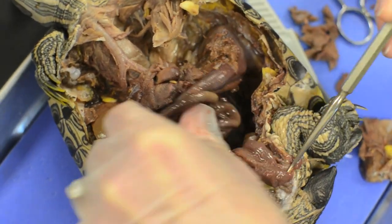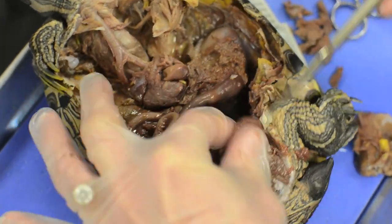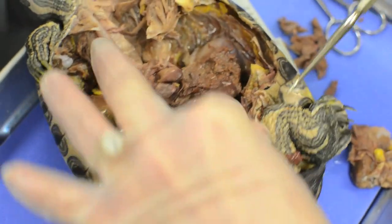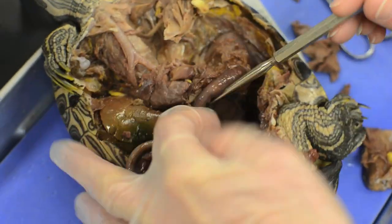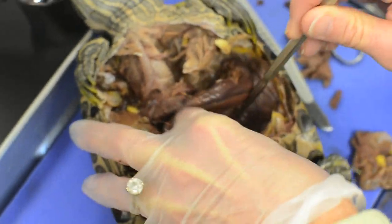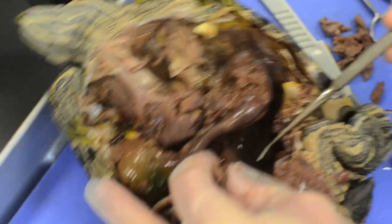Here's the bladder — this is the bladder right here. It's very small; it probably was filled with fluid at some point. And then in the back here is the large intestine along the back.